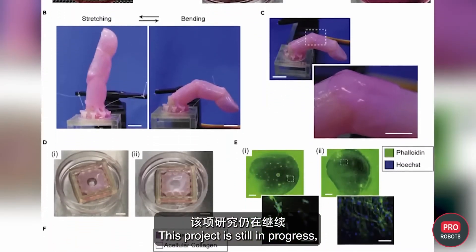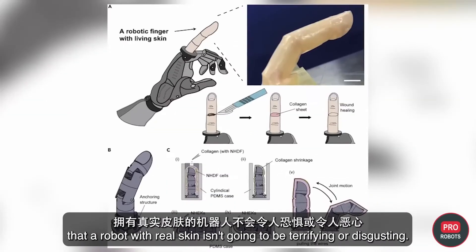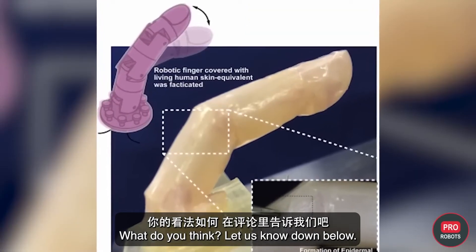This project is still in progress, but researchers face the challenge of convincing the rest of the world that a robot with real skin isn't going to be terrifying or disgusting. What do you think? Let us know in the comments below.